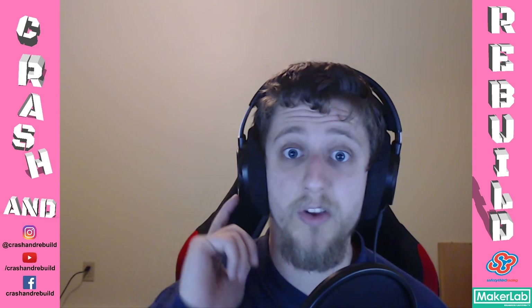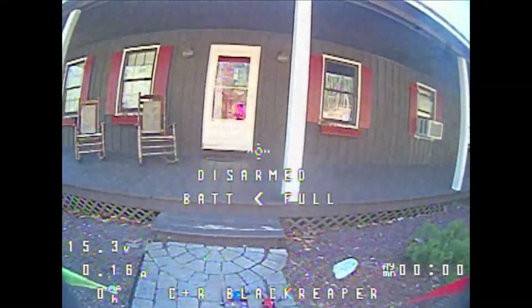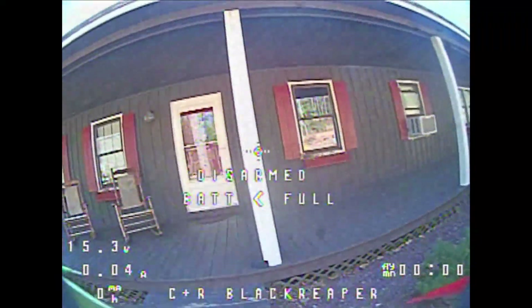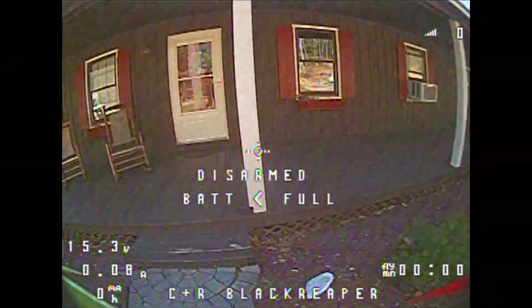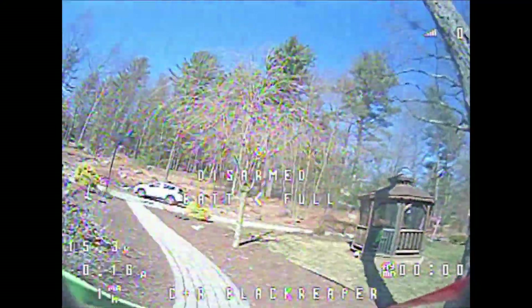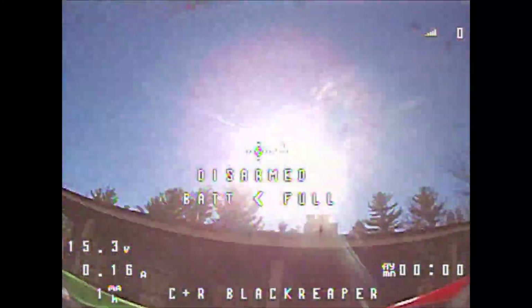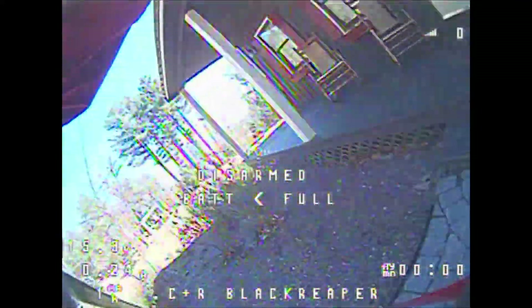The first camera here is the Caddx Turbo Micro F1. In this first test we are going into the shaded area from underneath the porch and then looking back up right at the sun — a worst case scenario from as dark as you can really fly into, to as bright as you can fly into. We look back and forth up and down, then turn around to check out the tree and other details, and then shoot up to a bright area for a normal-to-very-bright comparison.